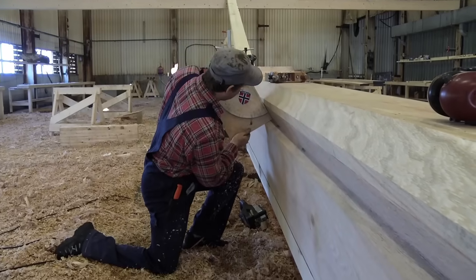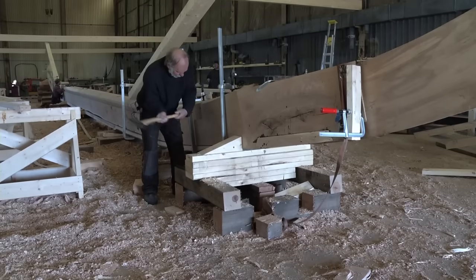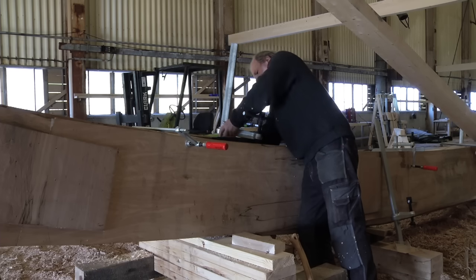Olav uses an angle board to control the angle of the garboard strake. Gunnar is working with the lot — the curved transition between the straight keel and the stem and the stern.